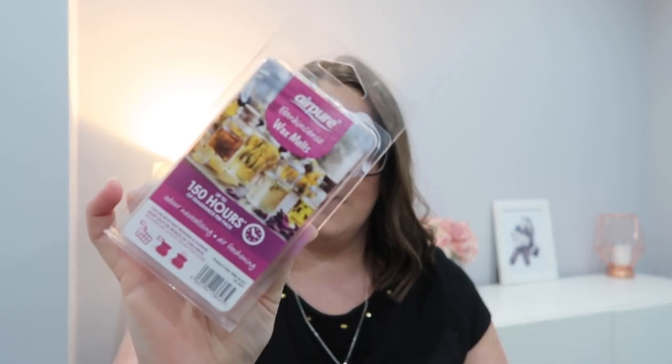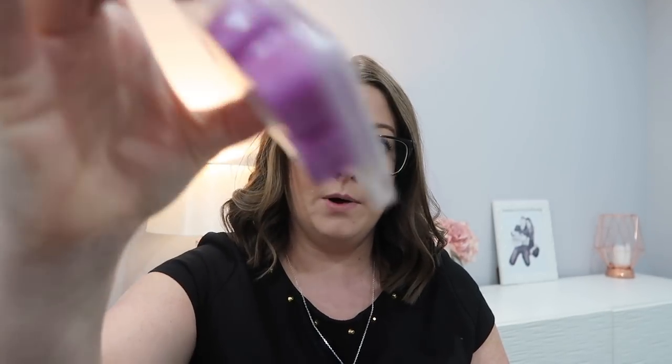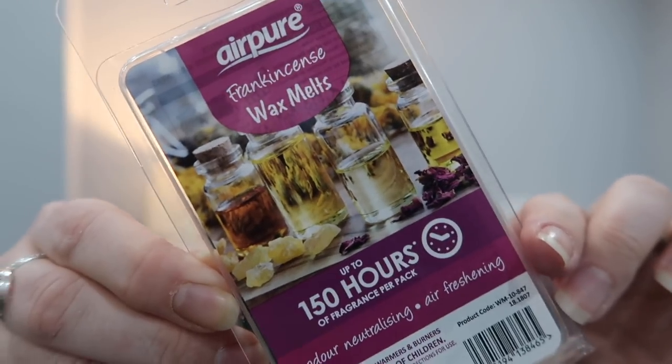The other wax melts I've been using are these Air Pure Frankincense wax melts — they just look like a purple colour and they're from Home Bargains. We filled our wax burners up the other night with one of these in our bathroom and it was just so nice. We could smell it downstairs. If you are looking for a cheap alternative I would definitely recommend these — I think they're like 79 or 99 pence — they are definitely a must-have if you haven't tried them.